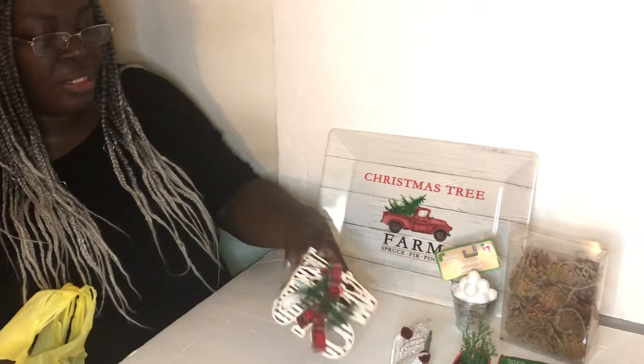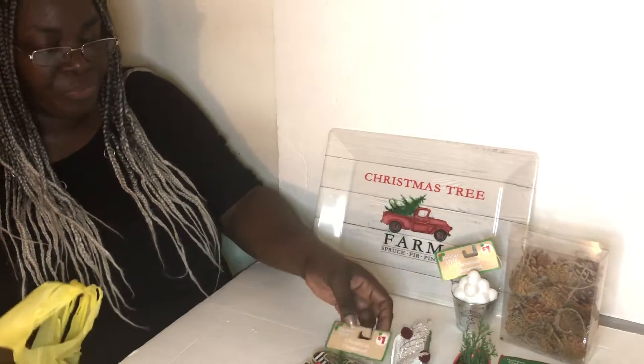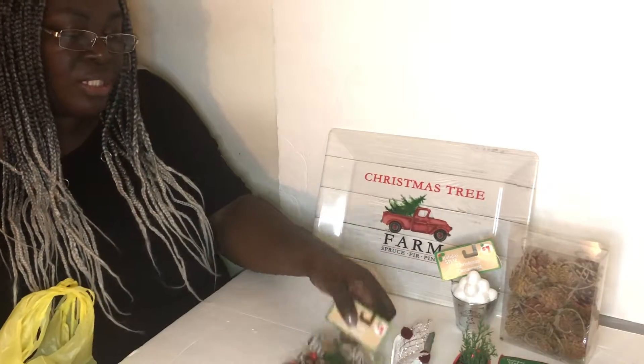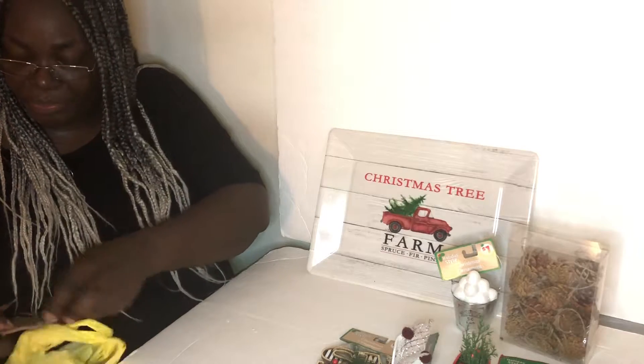The next thing is such a cutie — it says 'snow.' That's an ornament, but I think I'll be using this in a DIY of some sort. You never know!